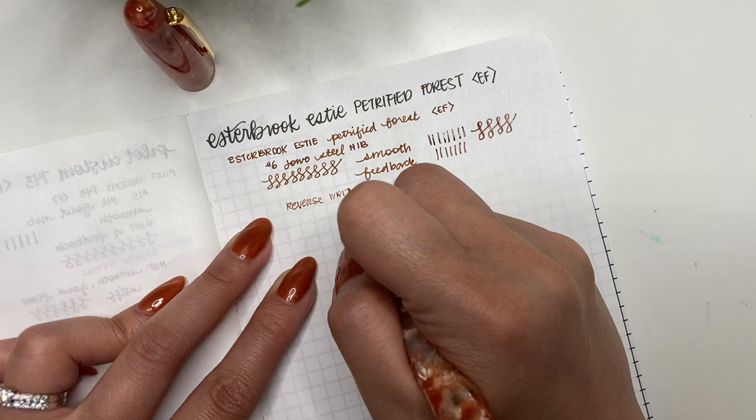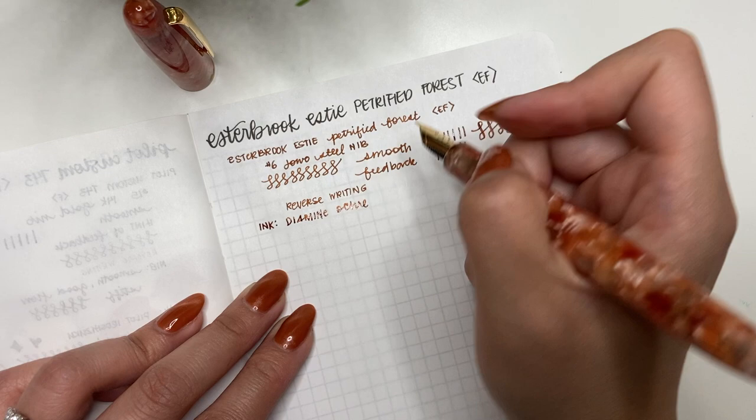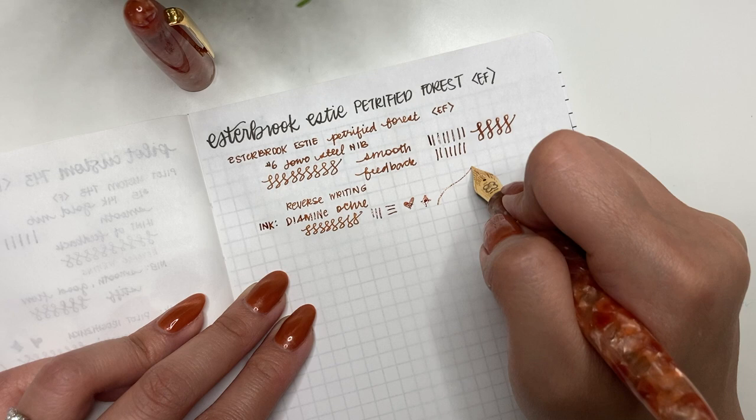And then reverse writing — it's actually not too bad, and it's still quite wet for reverse writing if you really want a fine line. The ink I have in this is Diamine Ochre. I wasn't sure if it would be an exact match — it looks like it's a little bit more brown — but I like it. It's a very good wet ink and a good choice to test this pen on.